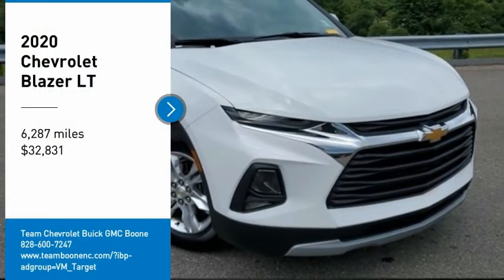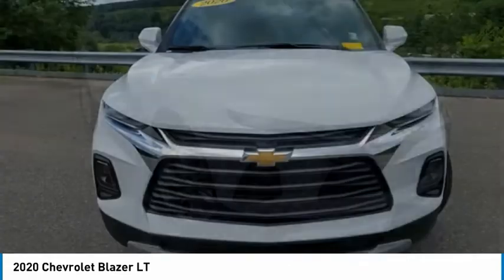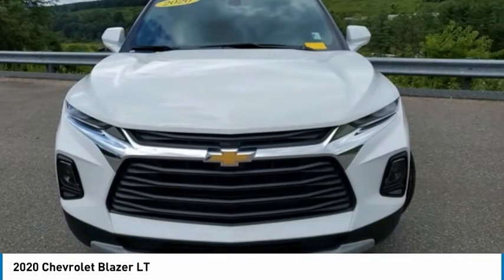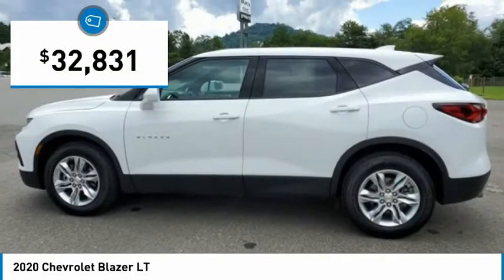Looking for the right vehicle? Check out the 2020 Blazer. The Chevrolet Blazer is fun to drive around town, comfortable to ride in, and decently capable off-road — and is priced below $35,000.